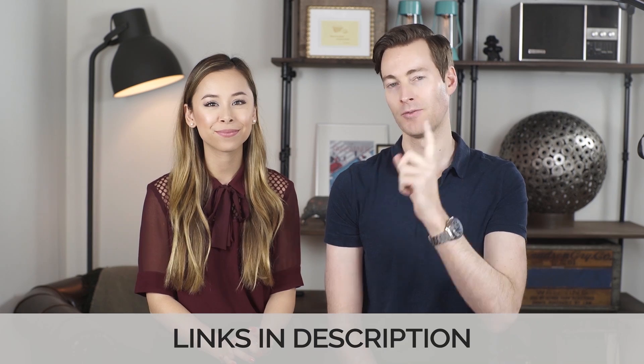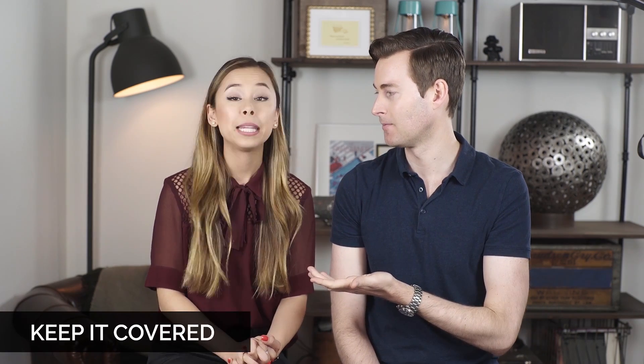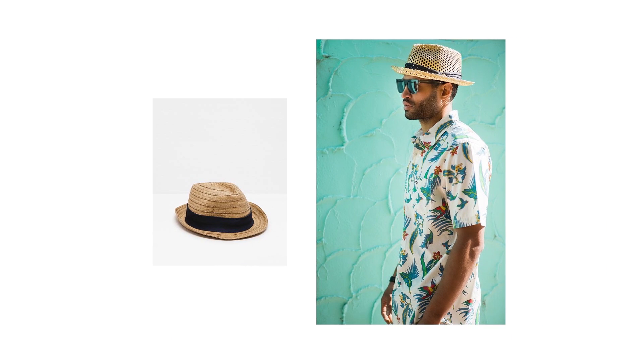Before we get into the next point, we definitely have some top picks for polo shirts, linen shirts, and things like that, so we'll link those in the description below. There are some really good versions and some really bad versions, so you want to be careful. The next point is a straw hat, which is very important because it'll help protect your face as well as your head from the sun and heat.